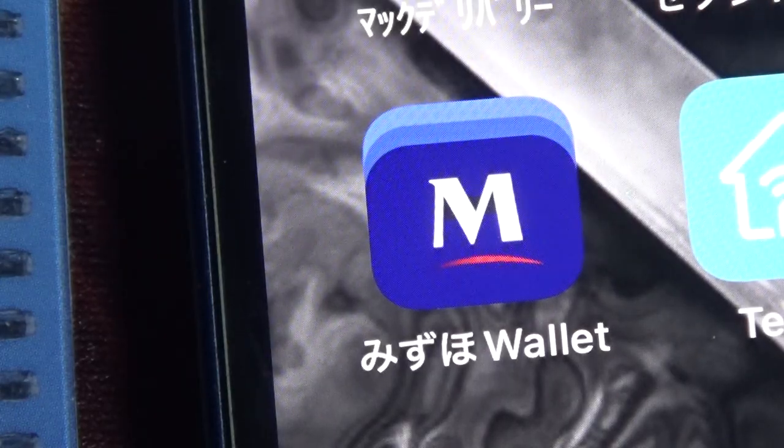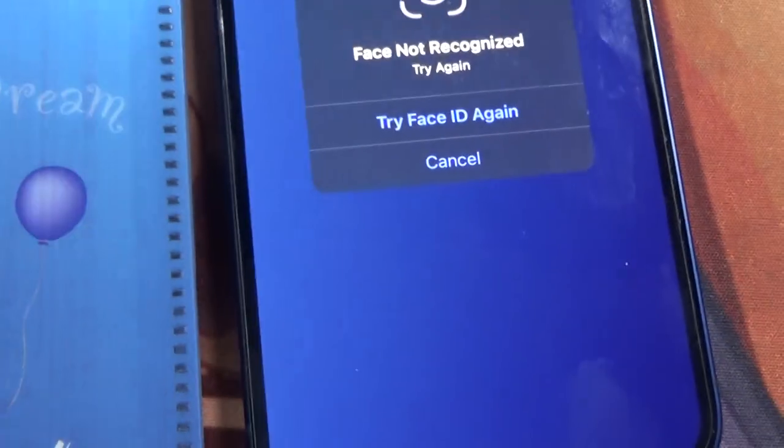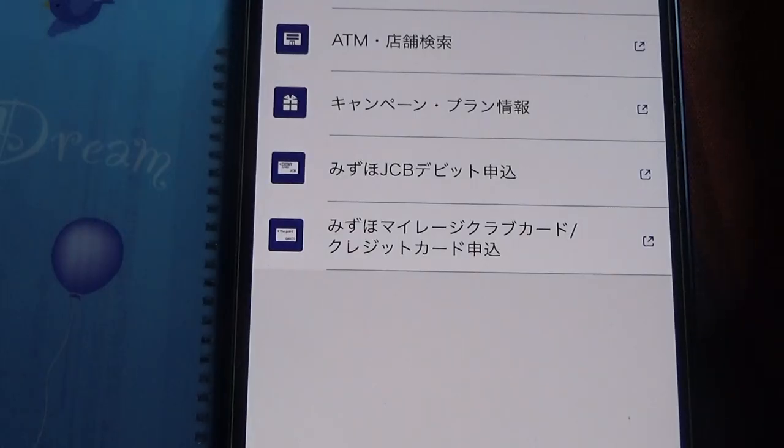You need to download the bank's app, Mizuho Wallet. It requires a Face ID, so I logged in off-camera.